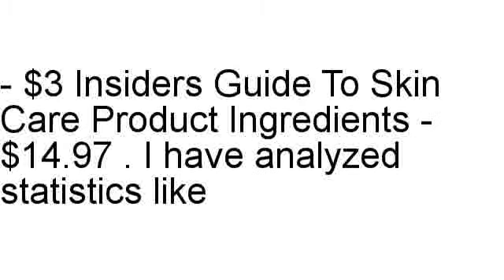Smart Lipo Practice Builder, and the $3 Insider's Guide to Skin Care Product Ingredients at $14.97.